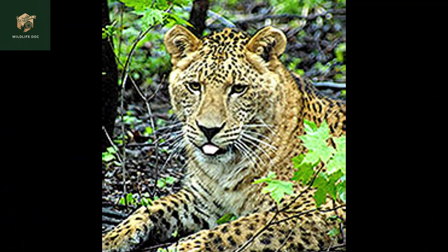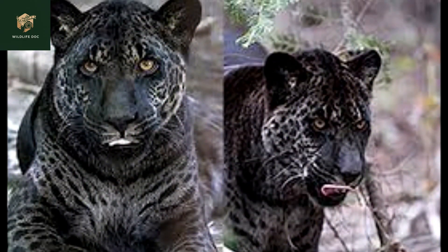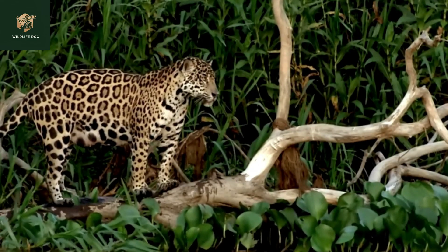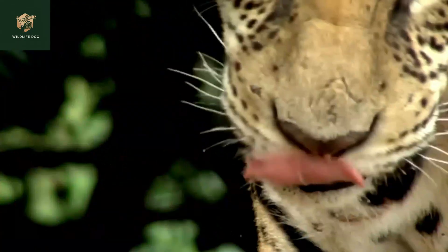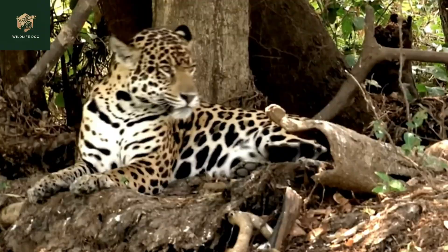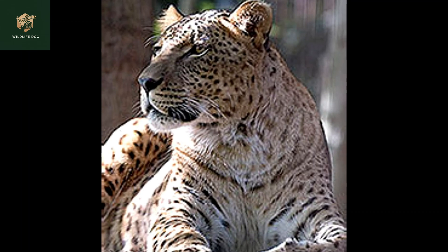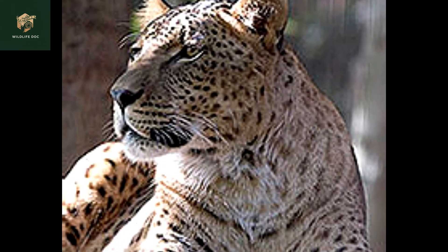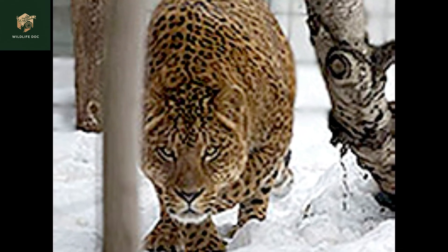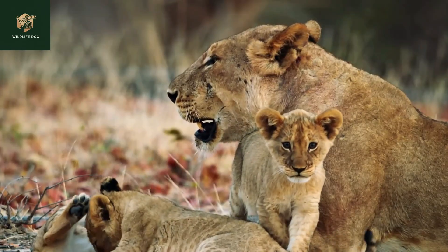Jaglions inherit a unique blend of physical traits from their parent species, making them a fascinating sight to behold. Size-wise, jaglions often fall somewhere between a jaguar father and a lioness mother. They are powerfully built, with muscle definition that demonstrates the strength of a lion and the agility of a jaguar. The jaglion's coat is where things get really interesting — most jaglions display a mix of rosettes, a characteristic of jaguars, combined with the lighter background color of the lion.